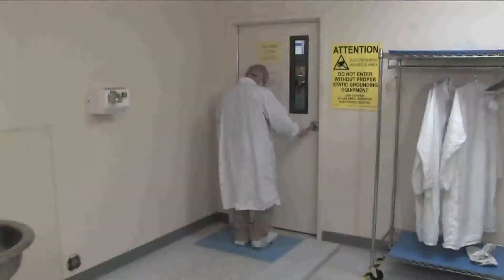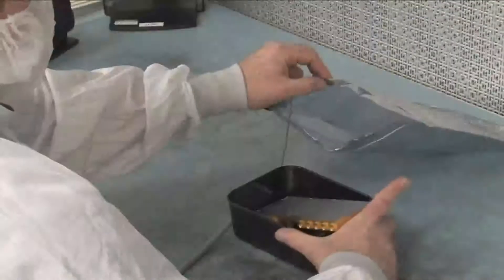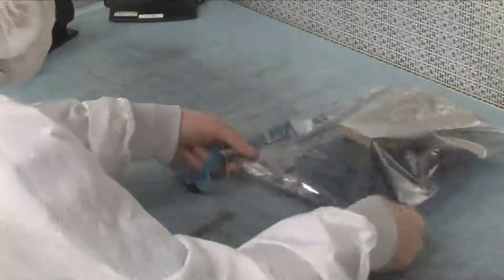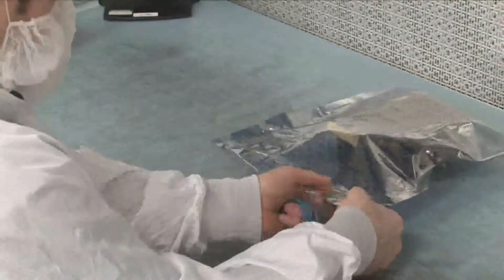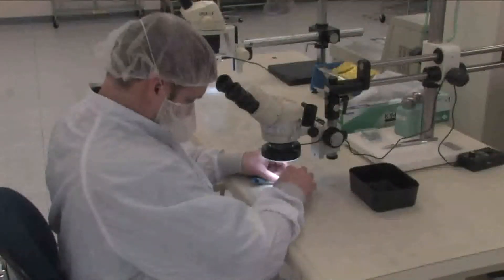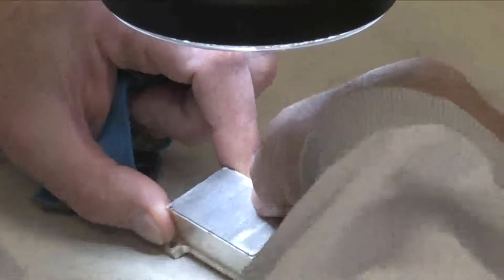The room is equipped with ESD safe flooring, HEPA filters, laminar flow benches, and a positive pressure environment. We've incorporated ESD monitoring stations throughout the room and each employee uses connected and monitored wrist straps to ensure that all those handling your parts are completely grounded.